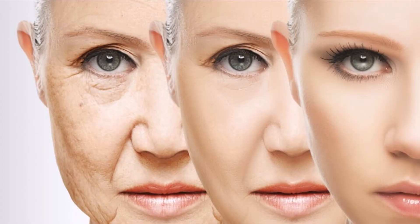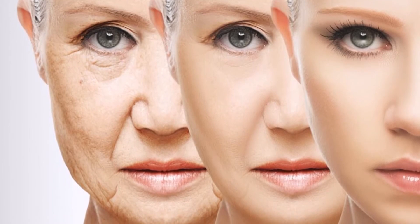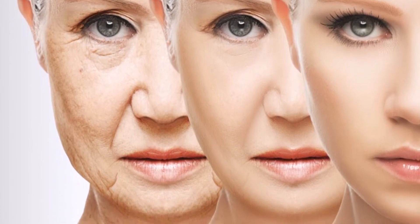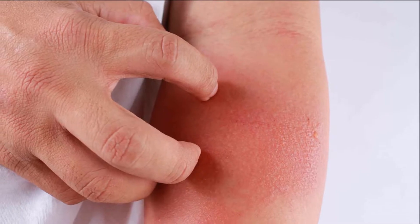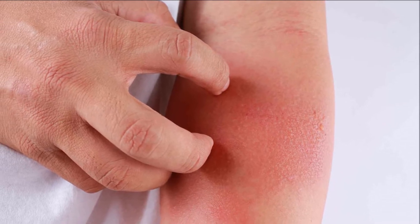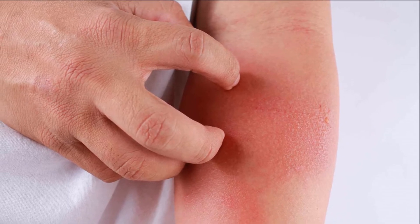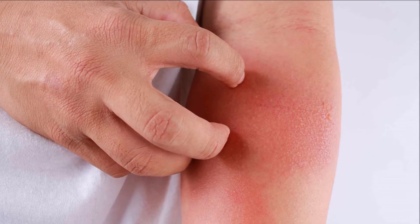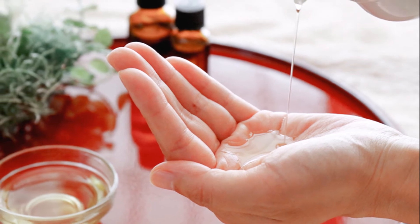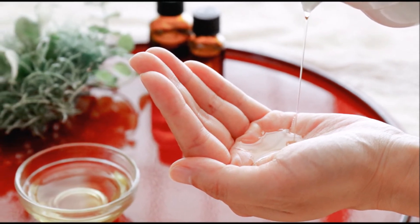Collagen can help our skin. Inflammation and redness will be reduced. Inflammation and redness are caused by bacteria and microbial organisms. So there are anti-bacteria and antimicrobial functions. This will help reduce infection.